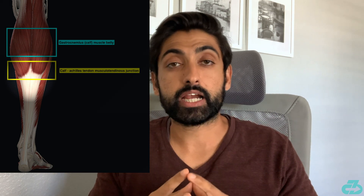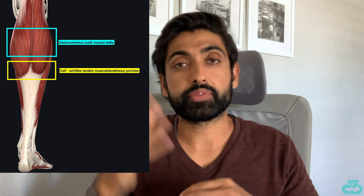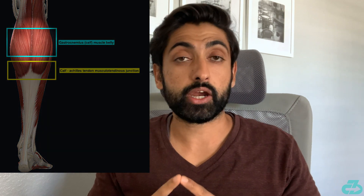This would indicate that the tear is near the musculotendinous junction between the calf and the Achilles tendon, which can take longer to heal, or it's a grade 2 tear in the calf belly. Regardless of those details, it's likely that he'll be back for the Wolves game in about a month.